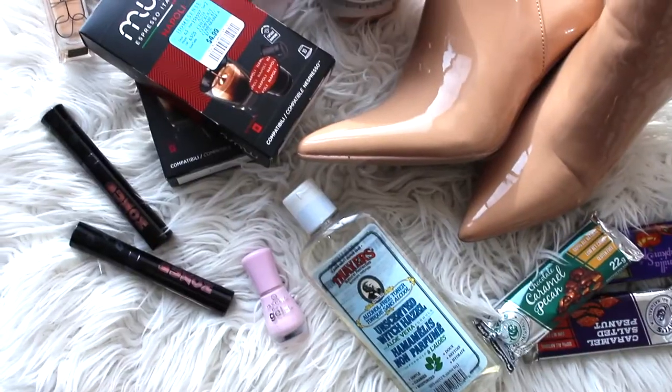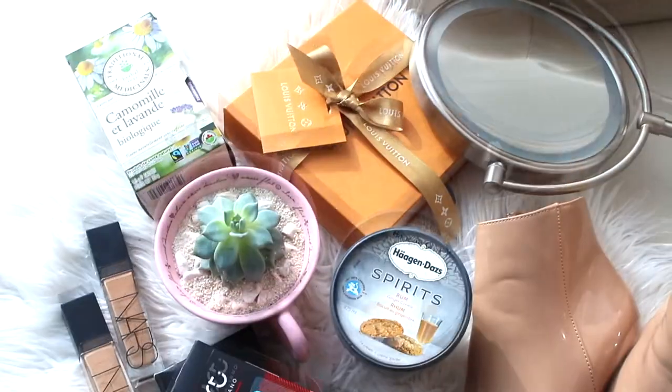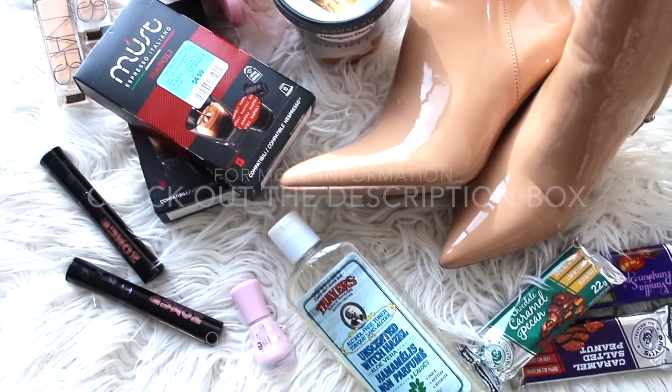So that was my February favorites! I covered a lot of products ranging from beauty to lifestyle, fashion, and food. If you like these versatile favorites videos, please give me a thumbs up or leave a comment below. Please subscribe if you're not already — every subscriber means so much to me. Thanks so much for watching and happy March — I'll see you in the next video!